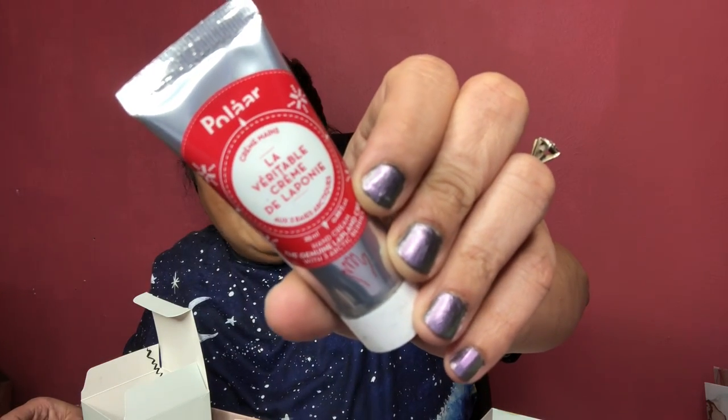Number six is from Polaar — this is the Crème 'La Véritable Crème de Laponie,' the genuine Lapland cream. It's safety sealed. It has a little hand on it, and yes — it's a hand cream concentrated in arctic berries that hydrates, nourishes, repairs, and protects.